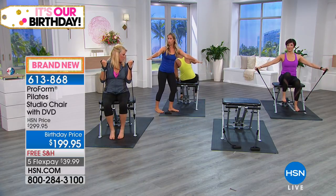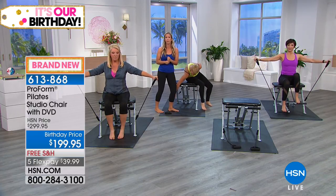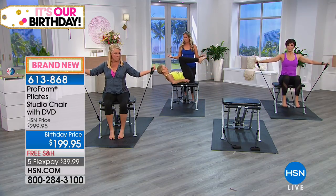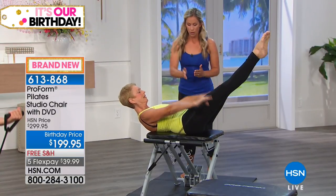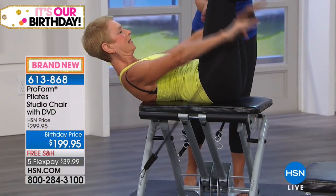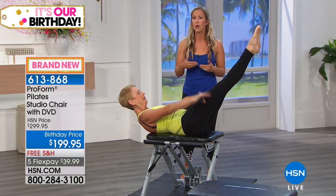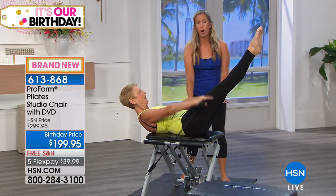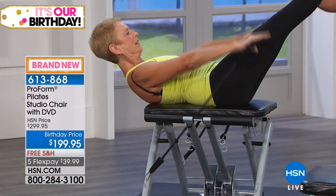We scoop out the belly and activate the core. You can add a bend at the knee or go for straight leg — that's the progression of the exercises. The DVDs will walk you through all of that when you bring them home, but this perfectly shows how the bungees add a whole other level to your workout on the chair.